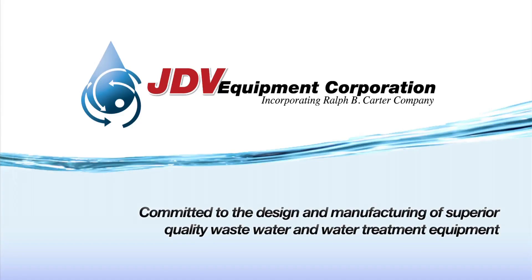JDV Equipment Corporation is committed to the design and manufacturing of superior quality wastewater and water treatment equipment.